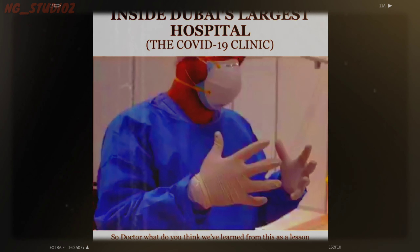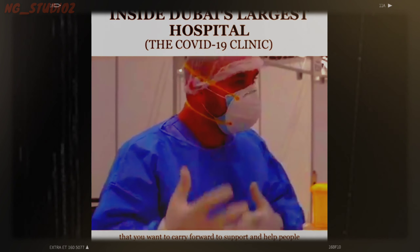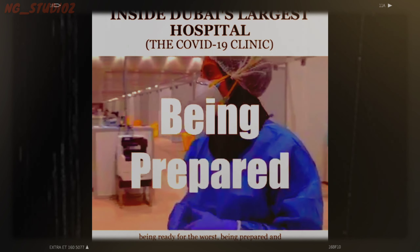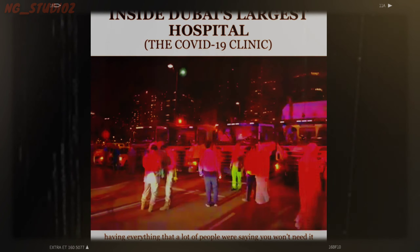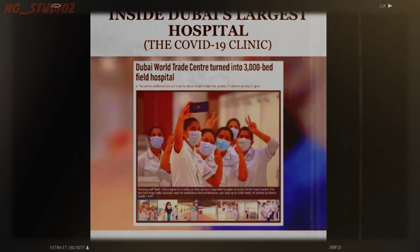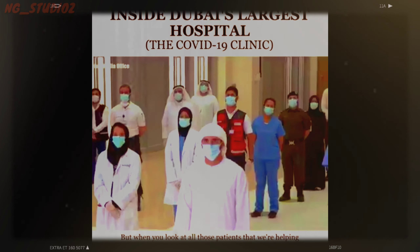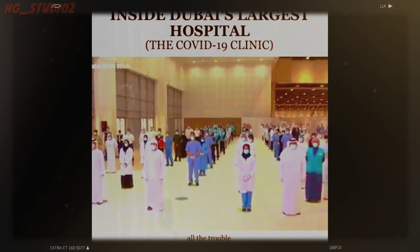Dr. Oro, what lesson do you want to carry forward from this experience to help people in the future? Being ready for the worst — being prepared and having everything done. A lot of people were saying you won't need it, that the disease is just the flu and it will go away in a couple of months. But when you look at all those patients we're helping, all of those who have left the hospital cured, then it's worth all the trouble.